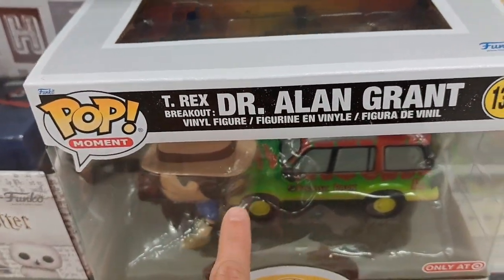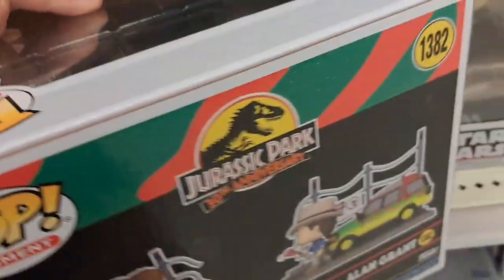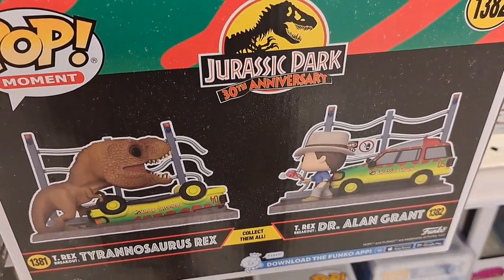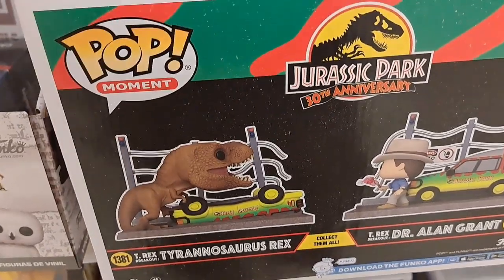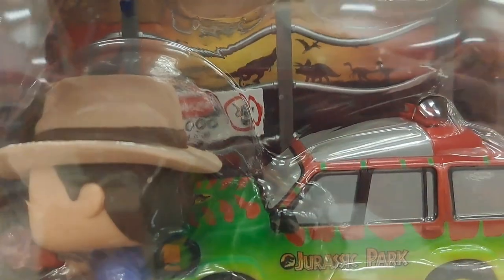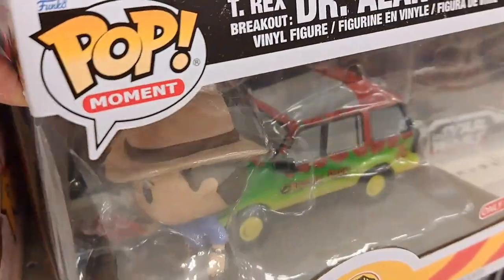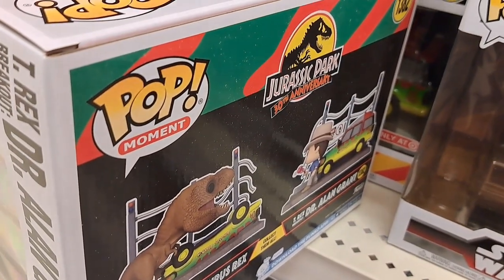And then we also have the Dr. Grant version of the scene with the T-Rex. We've got two pieces here — you can put the T-Rex and Dr. Grant together and form a scene. Was there two cars in this scene? I think so. You could definitely put them side by side and have a cool little scene. It's got the fence back there, and that's the actual part of the pot. Definitely would probably look better outside of the box because these big Pops have too much plastic in them. Only at Target.